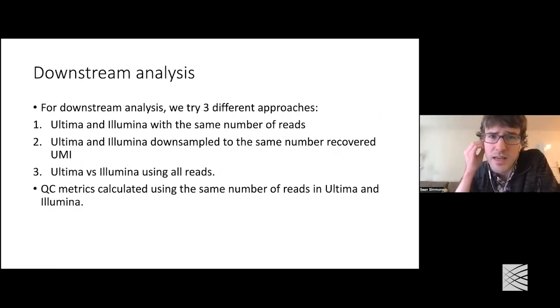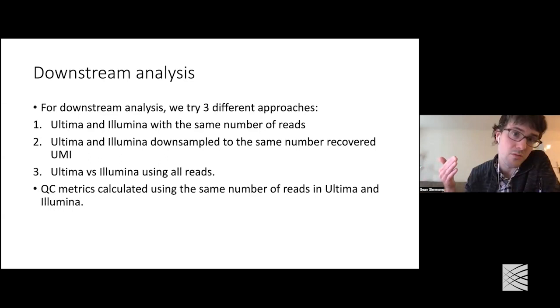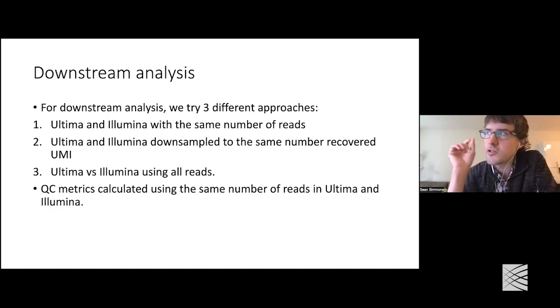This leads us to the question of how to do downsampling for the rest of the paper, because we don't want to do downsampling to every level for every figure. We tried all approaches on the different datasets. The one we used most was the obvious one: downsampling Ultima and Illumina to the same number of reads total. But you can make the argument that since Ultima is cheaper, you might want to sequence it more deeply. So we also looked at sequencing Ultima just deeply enough to have the same number of UMIs as Illumina, and also using all the reads from both — which corresponded to about two to three times as many Ultima reads as Illumina.